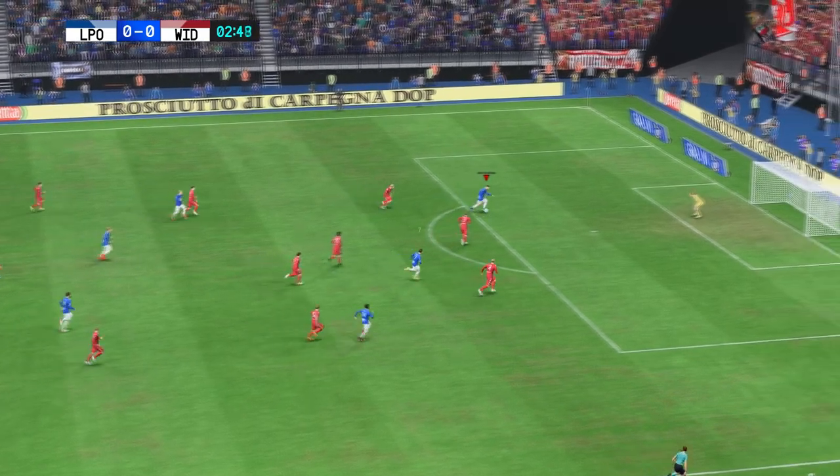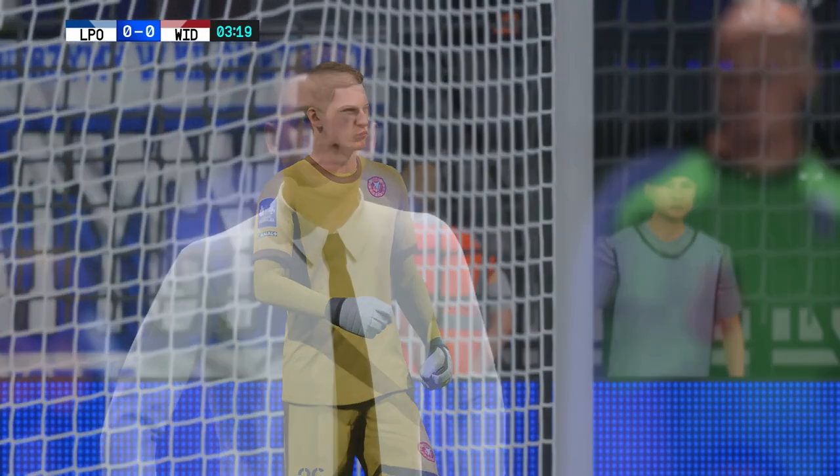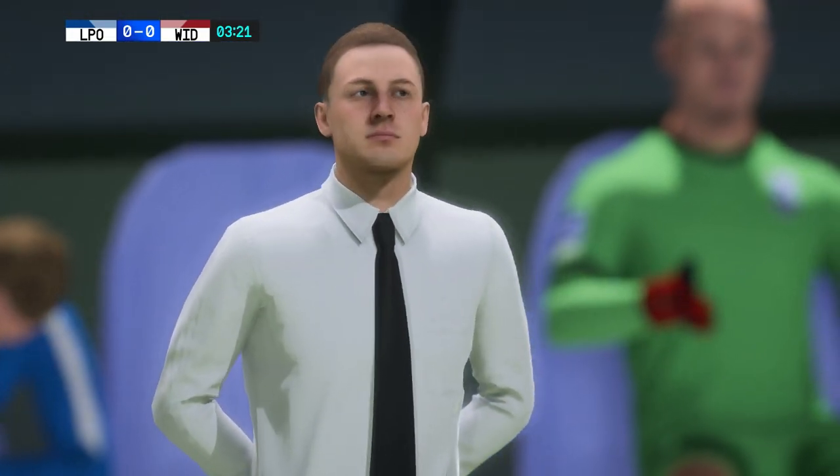This looks threatening — big opportunity — and the keeper has denied him. I've got to say, Derek, he was always in control of that situation. Brilliant stuff.